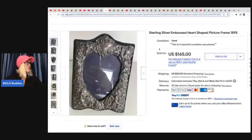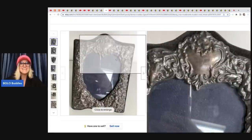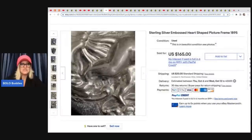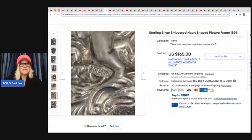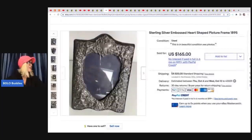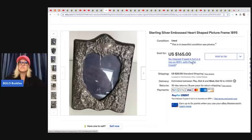The next item they sold is this frame. They did say that this took a year to sell, but this is a sterling silver embossed heart-shaped picture frame from 1895. My point to you is that picture frames can be sterling silver, so definitely look for the marks. They paid $50 at an estate sale for this and sold it for $165 plus shipping, but it did take a year to sell.